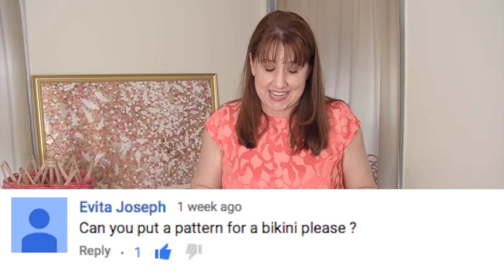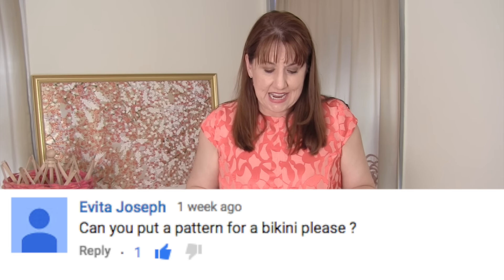Evita Joseph asks: can you please knit a pattern for a bikini? It is summertime — that's a great idea. As soon as I find a bikini knitwear model that I can put it on, then absolutely. Are you guys interested in knitted bikinis? Let me know in the comments below. And if you would like to be my model, let's connect.